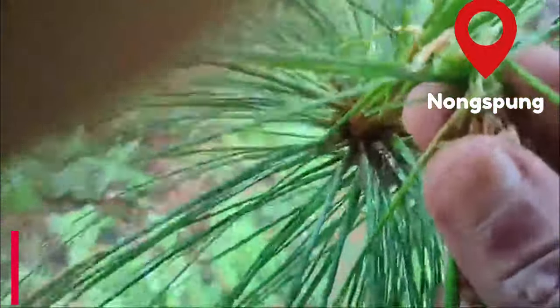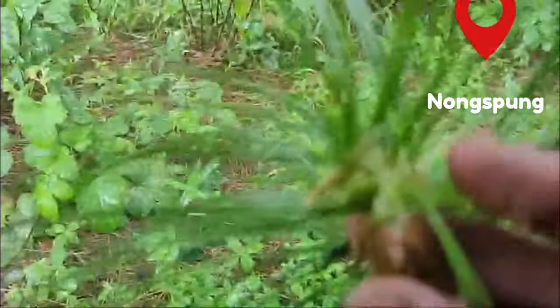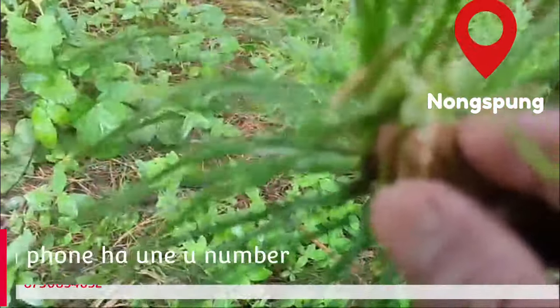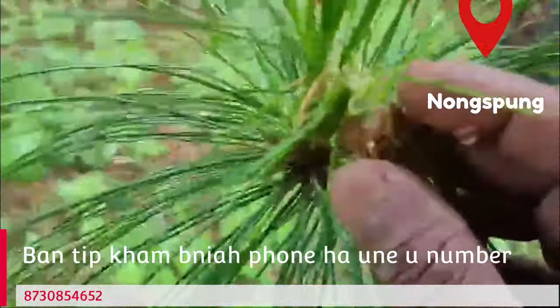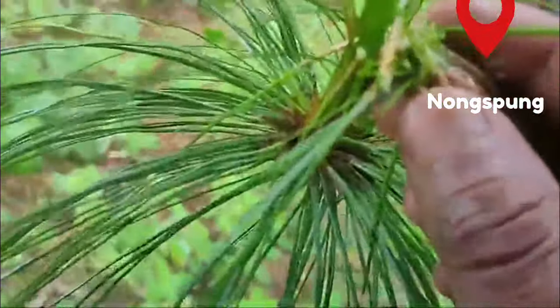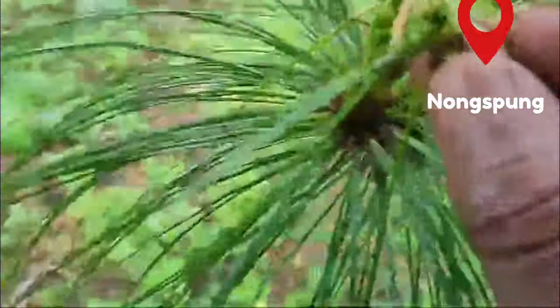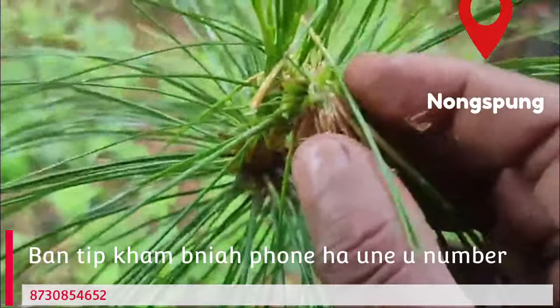If you want to get rid of them, you can use asthma to get rid of them. This is what it is for ourselves. When we have a chemical root, we have this in our current garden. We will find our livestock and our own. If you want to see the trees, you can see the trees.